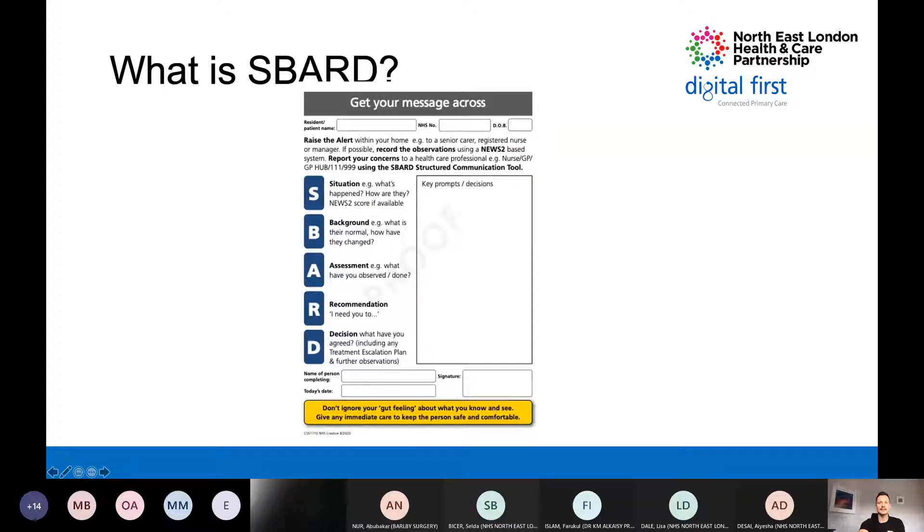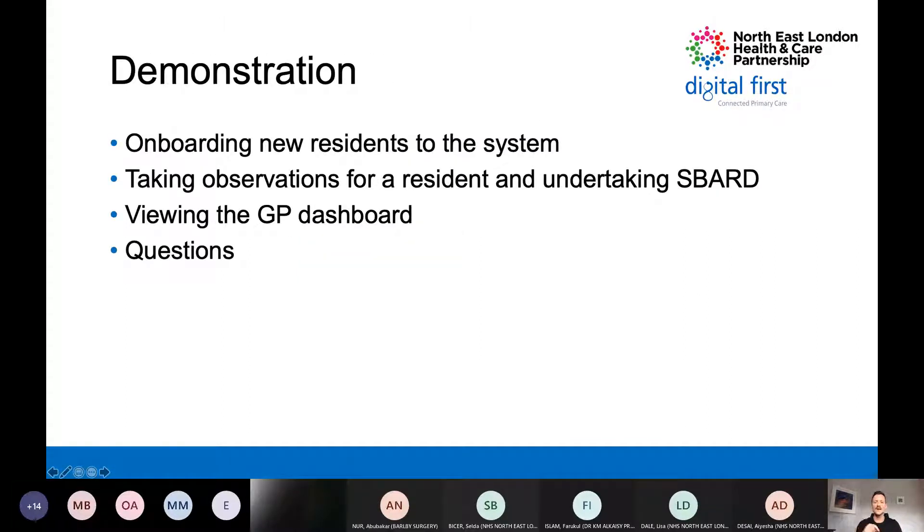Part of the tool enables care home staff to have an SBARD discussion - Situation, Background, Assessment, Recommendation and Decision. Part of Restore2 prompts them to have that SBARD conversation. Hopefully we'll get more targeted, streamlined communication that saves us time and gets to the point more quickly. What I'll do now is demonstrate a couple of bits of the system - first, the GP onboarding a new patient, then a video showing what care home staff will see for ad hoc observations, then back to the GP dashboard for the bird's eye view.